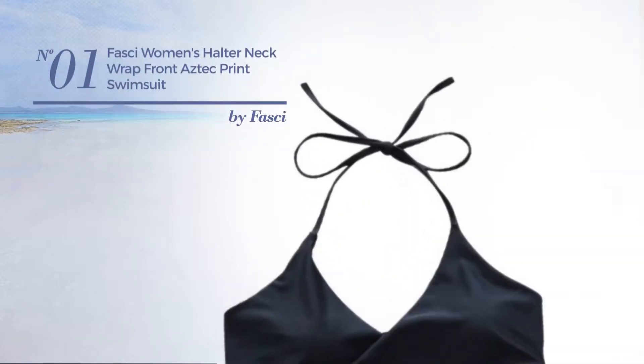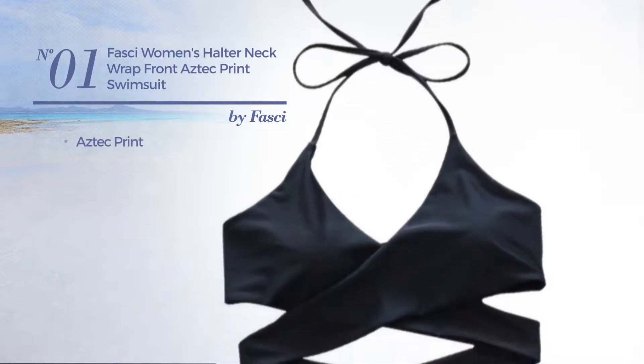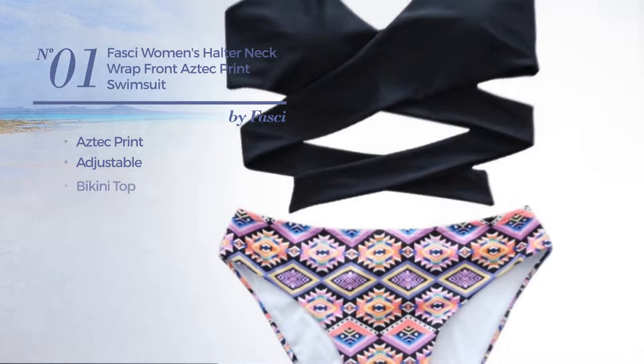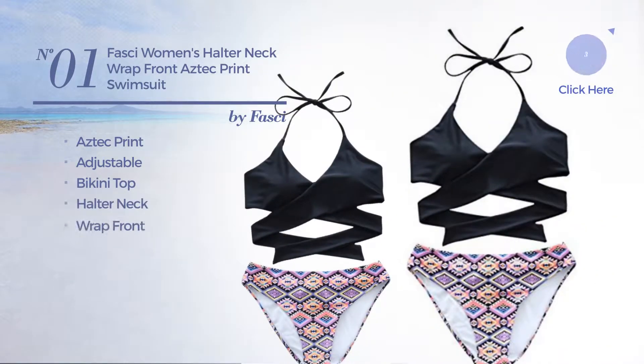Number 1, featuring Aztec Print. Crafted from adjustable material, this swimsuit includes a bikini top, halter neck, wrap front and tie. Available in 6 colors.